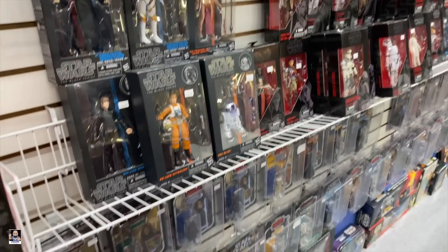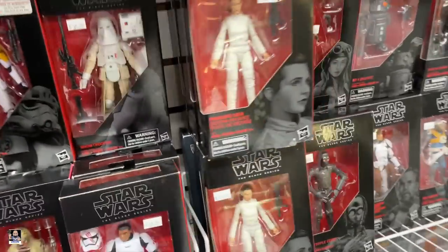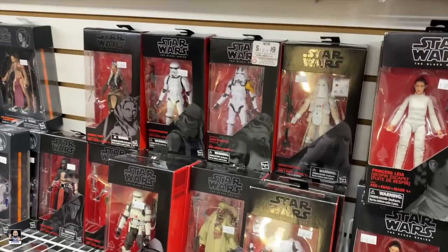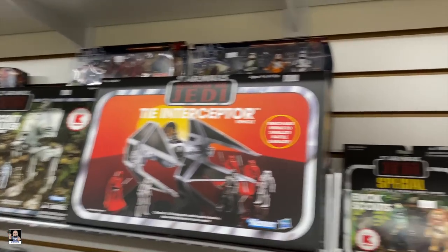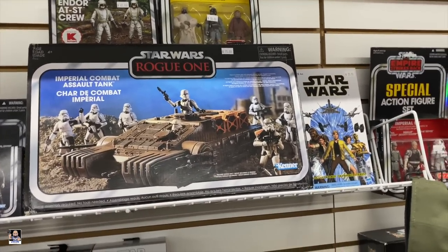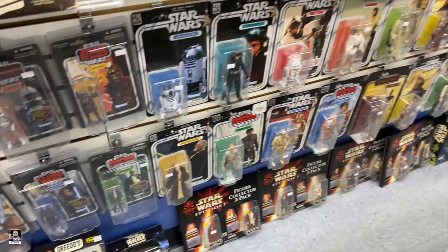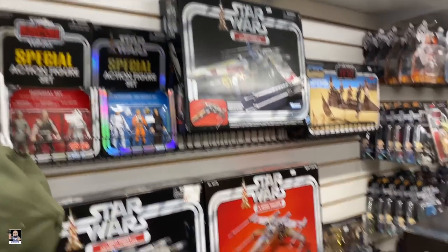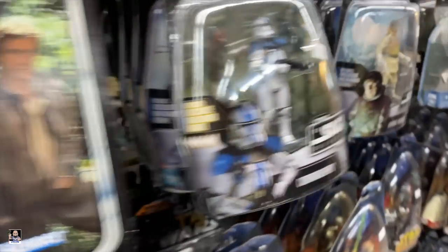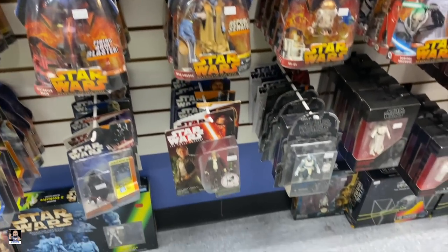Got some three-and-three-quarter stuff. Squeezing back here - you guys see this? Clone Commander, Obi-Wan. And how cool would it be if this was 1/12 scale? There's an R2-D2 Coke, X-Wings, and got more right here as I squeeze through.